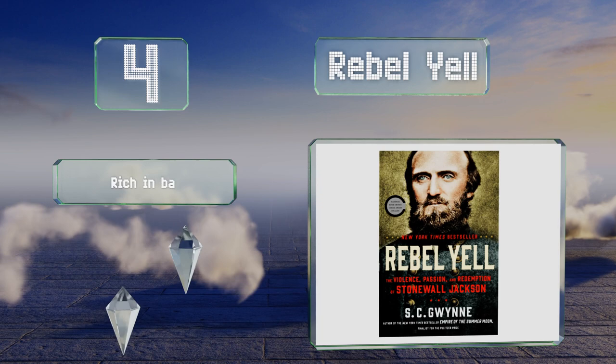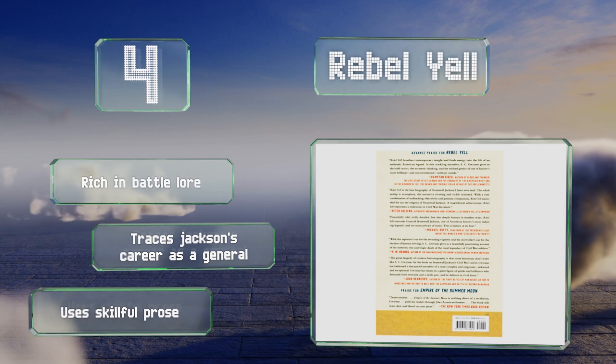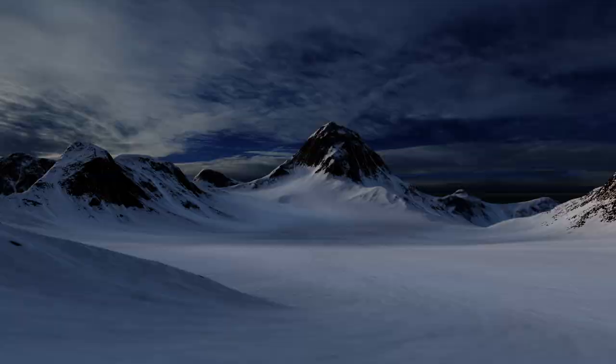At number four, Rebel Yell focuses on one of the country's most famous military figures from the Confederacy, Stonewall Jackson. It delves deep into his private life, is written in a compelling narrative that makes for an enjoyable read, and includes biographical details. It's rich in battle lore and skillful prose and traces Jackson's career as a general.